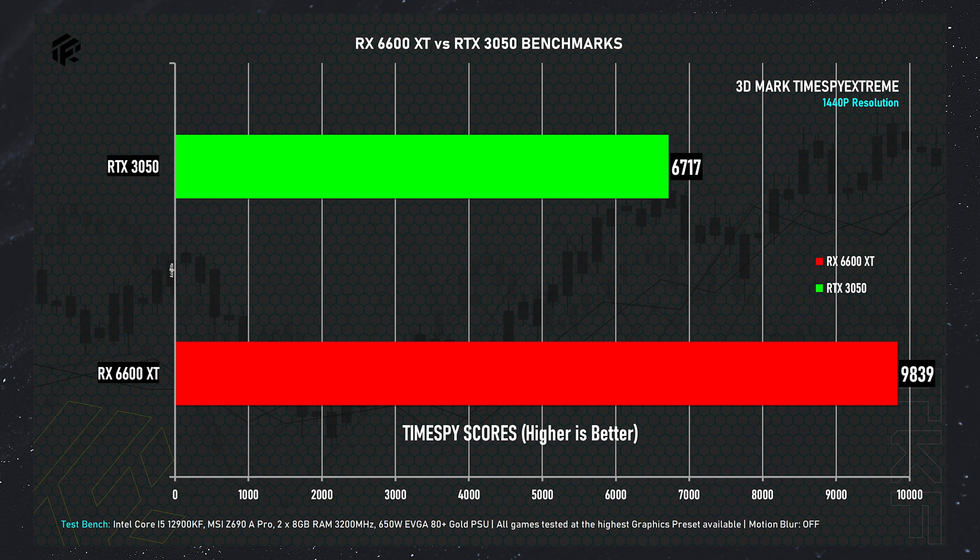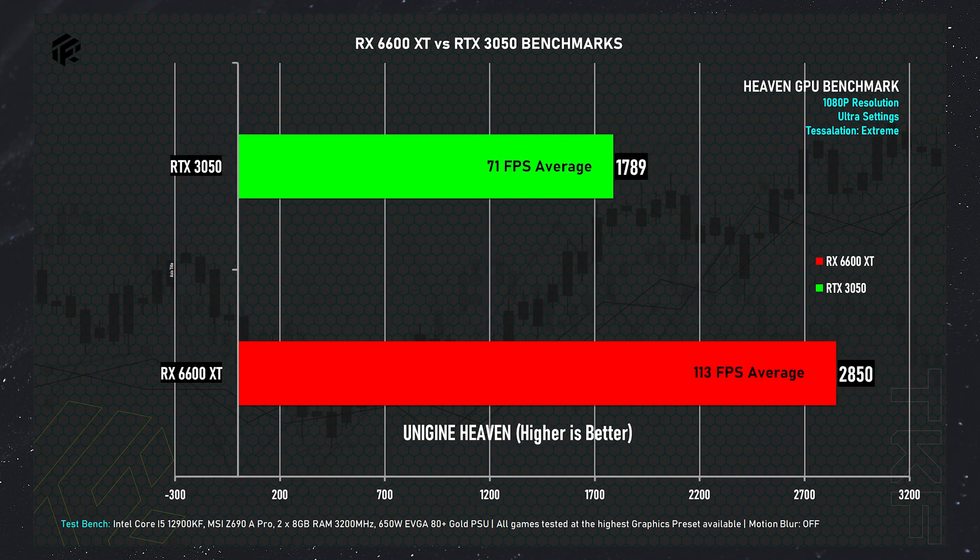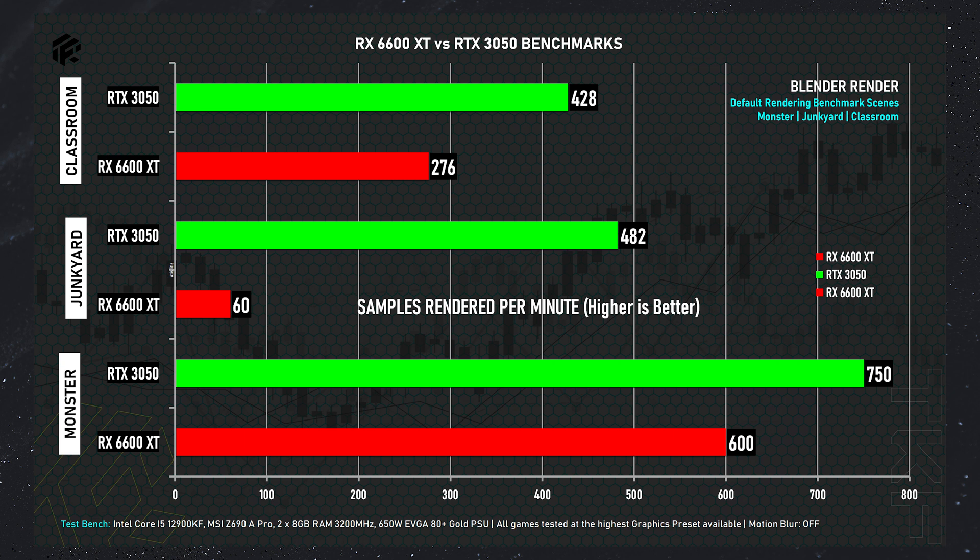Looking at the synthetic benchmark scores: in the 3DMark benchmark at 1440p resolution, the RTX 3050 scores 6070 and the RX 6600 XT scores 9,389 — a clear win for the AMD RX 6600 XT. Similarly, in the Heaven GPU benchmark at 1080p ultra, the RX 6600 XT scores 2850 points with an average of 113 FPS. The RTX 3050 scores 1789 points with an average of 71 FPS. Finally, for the Blender rendering benchmark using the default scenes — monster scene, junk shop scene, and classroom scene — we are measuring samples rendered per minute.